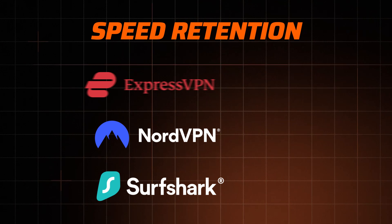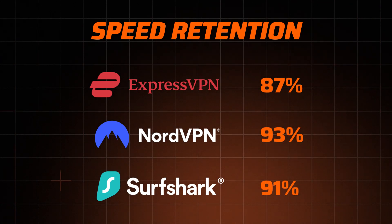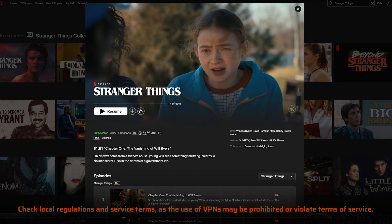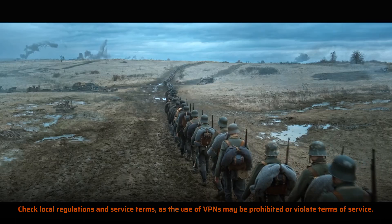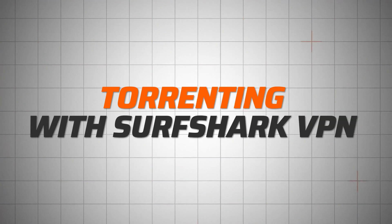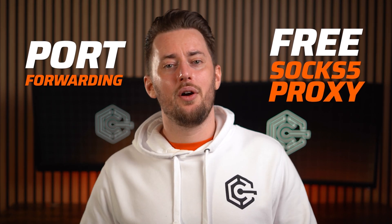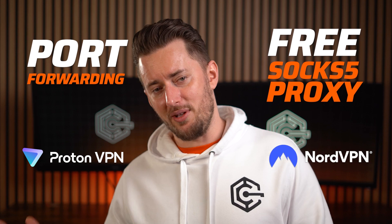Yet while Surfshark is fast, I've got to say NordVPN is a tad bit faster — not so much that you could feel it when browsing, so I wouldn't recommend switching just for that. Surfshark isn't a perfect VPN, but it is damn good. Especially if you need a VPN not just for privacy but for entertainment — the wide country selection makes it great for streaming, and fast speeds allow for watching in 4K with no buffering. I also tested torrenting, which proved super easy since all servers support P2P traffic, though Surfshark lacks advanced features like port forwarding or a free SOCKS5 proxy.